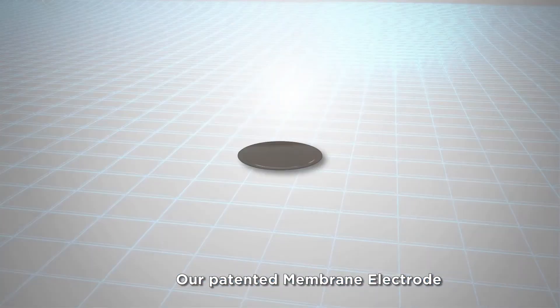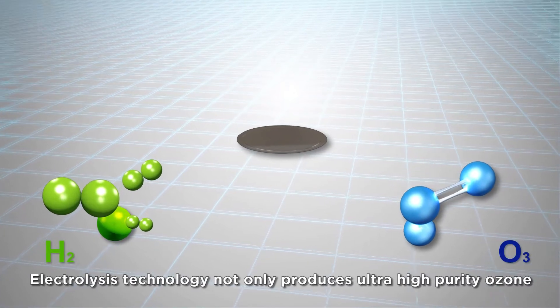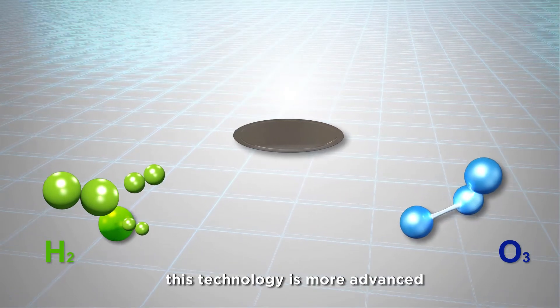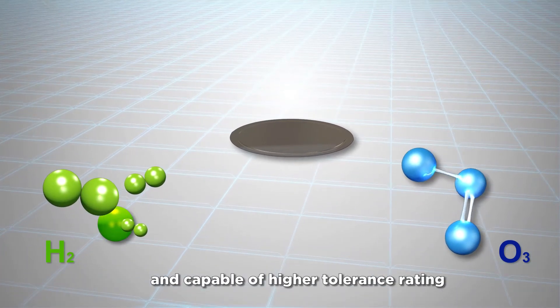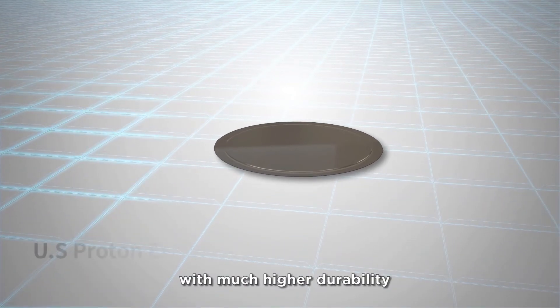Our patented membrane electrode electrolysis technology not only produces ultra-high purity ozone and hydrogen, but this technology is more advanced and capable of higher tolerance ratings over common membrane electrodes, with much higher durability.